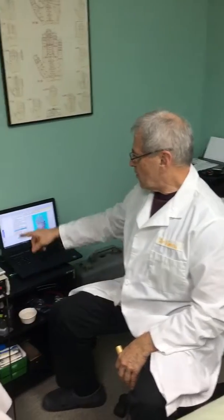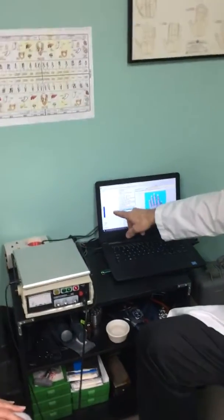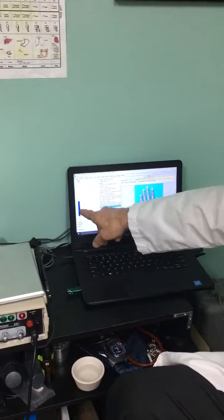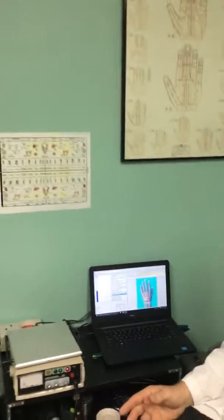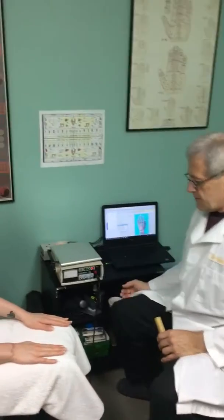On a scale of one to a hundred, if we look at the chart here on the graph, 50 is considered normal. When we find the right product, the bar will read 50, which will tell us that's the right resonant frequency for her for the particular brand of CBD oil.